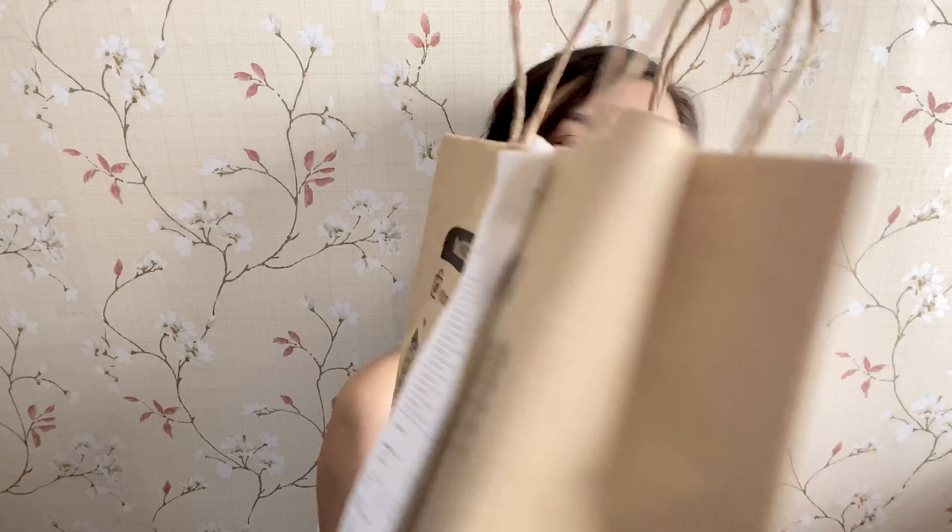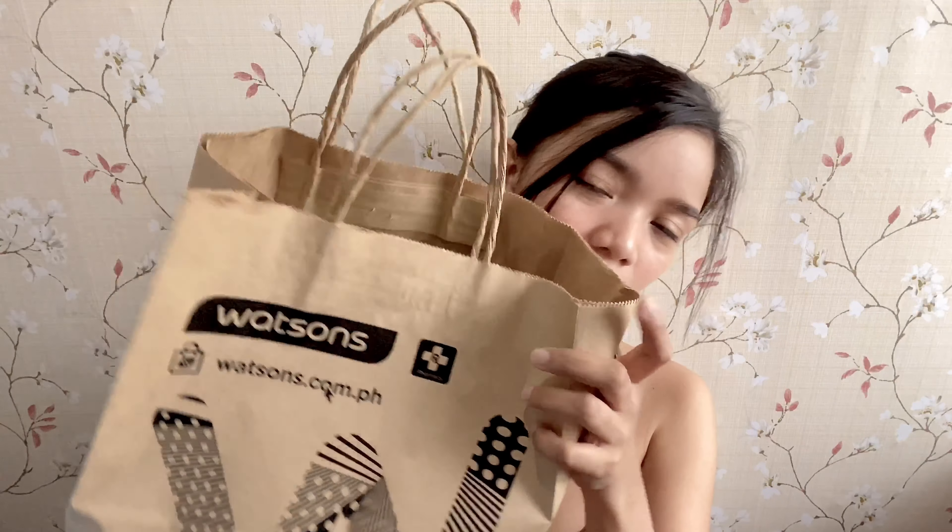It's only worth one-eighth. It's just a little small, guys. Watson's haul. I hope I'm worth a five-thousand Watson's haul if I have money again — also if I really need to buy things, because I already bought some before. So, let's start.